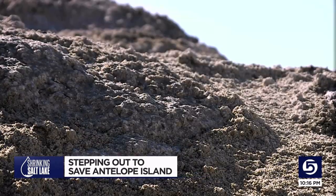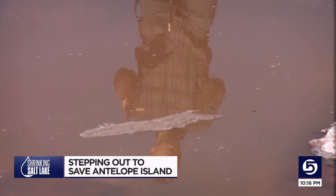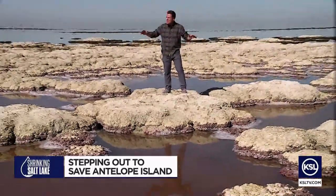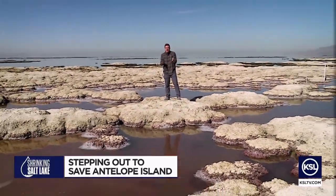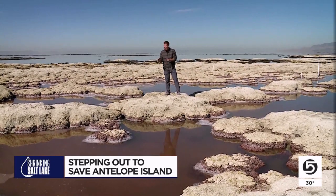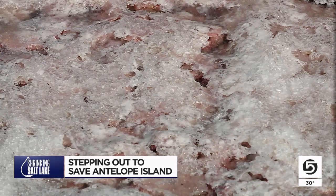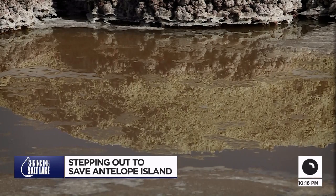Bleaching is one problem, but another color is just as concerning. These salty pink pools are what's left behind of what was a thriving, vibrant, biological landscape here. And as recently as not years ago, but just months ago, all of this was covered in water. This landscape needs that blanket of water for protection.